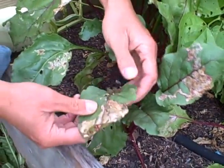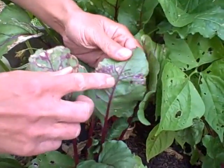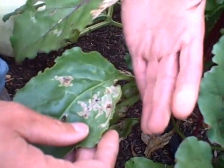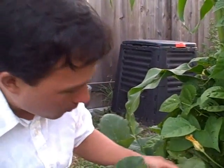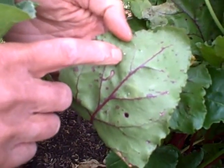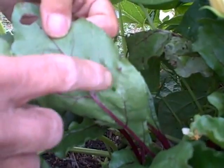When you have leafminer damage, definitely pluck off all the affected leaves so they can't spread further. It looks like the problem might be coming to an end since I don't see any active leafminers in these leaves. You can also take your hand and squeeze along the damaged areas of the leaf to smush any leafminers inside. Also look for the eggs — here are leafminer eggs right there: little white spots on the bottom of the leaf that you can just scrape off with your finger to eliminate them.